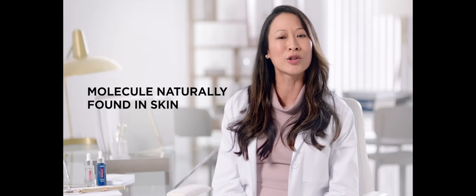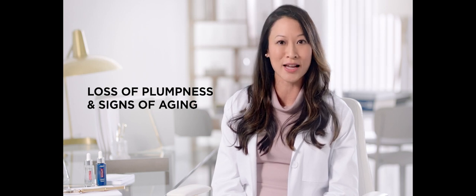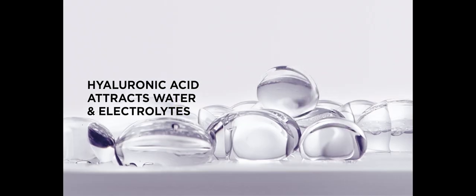Hyaluronic acid is the molecule naturally found in skin. With age, our skin's production of hyaluronic acid, which gives it its natural volume and bounce, gradually decreases. It leads to loss of plumpness and early signs of aging. Hyaluronic acid attracts water and electrolytes and visibly replumps fine lines and restores skin volume.